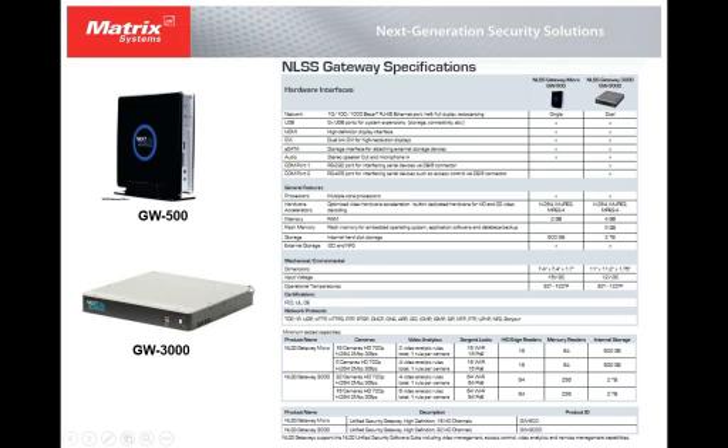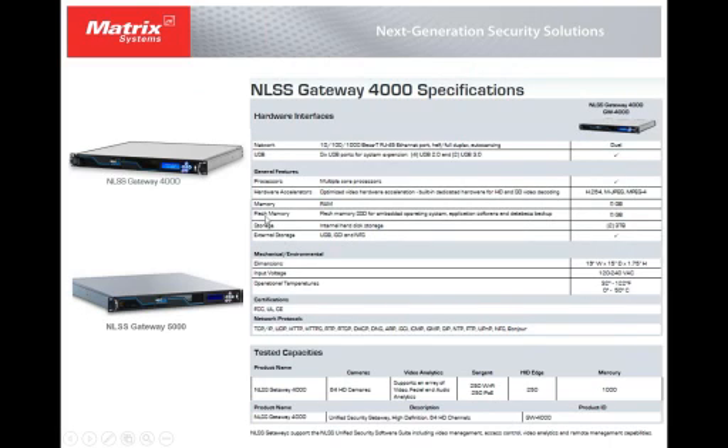The Gateway 3000 jumps up to 32 cameras with four analytic rules. Then there's a 4000 and a 5000 — they basically double capacity each time. The 4000 can handle 64 cameras, and the 5000 is recommended for 128 cameras at high definition.